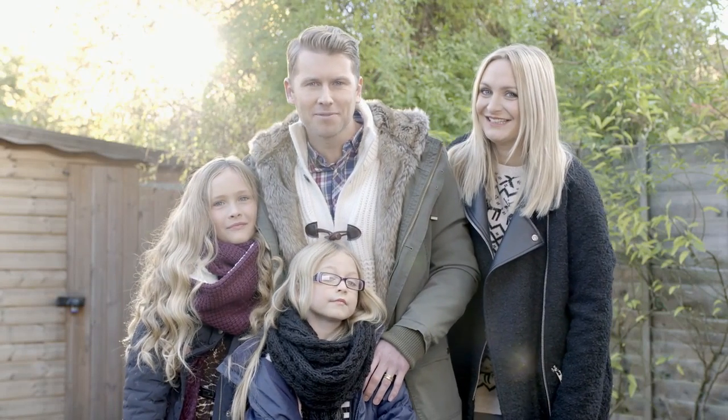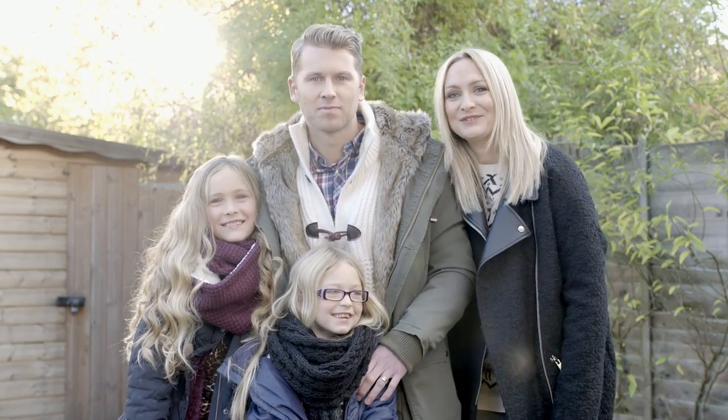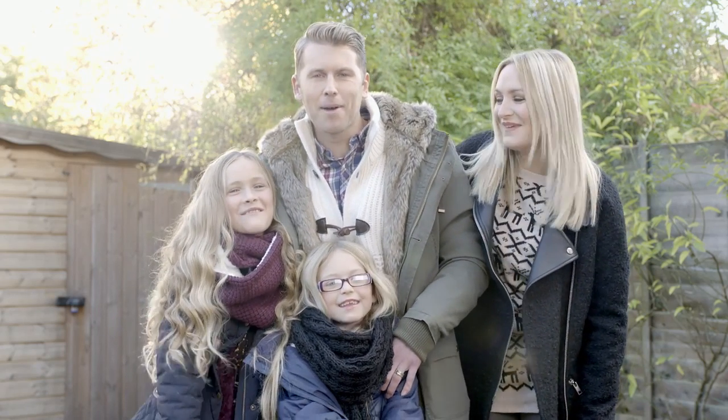Hi, we're the Websters. I'm Dean. I'm Jo. I'm Harriet. And I'm Bella. With the help of Littlewoods.com this Christmas, we're going to make it amazing!